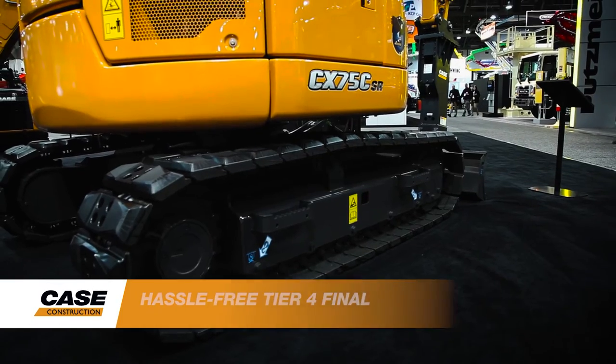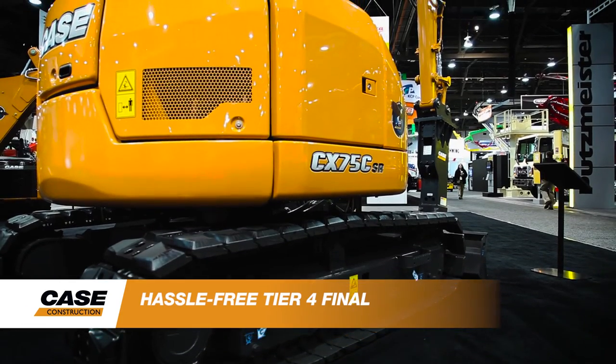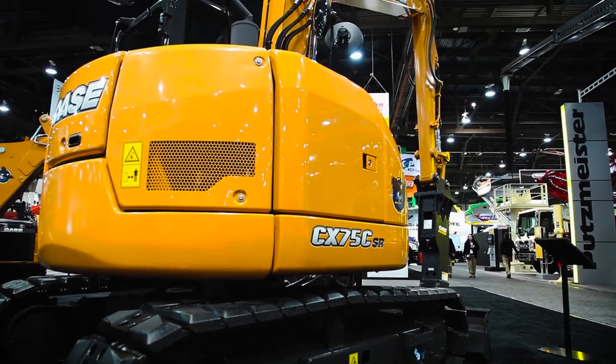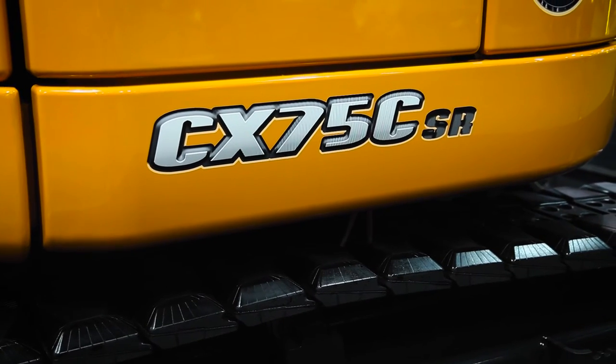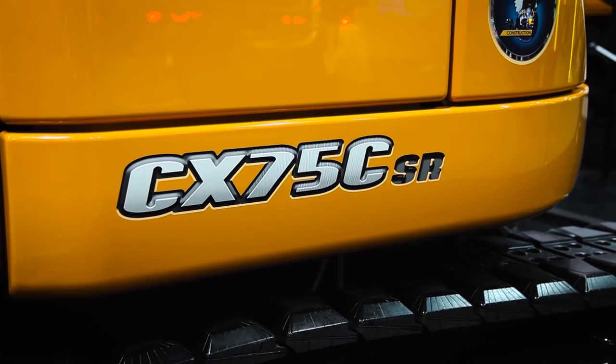The CX75C does not utilize a DPF, a diesel particulate filter, for a Tier 4 emission solution. What that means for you is there is no downtime for regeneration. With the DOC solution there is no maintenance with a filter, replacement of filters, or getting the filter cleaned. It's a solution that requires no maintenance at all.